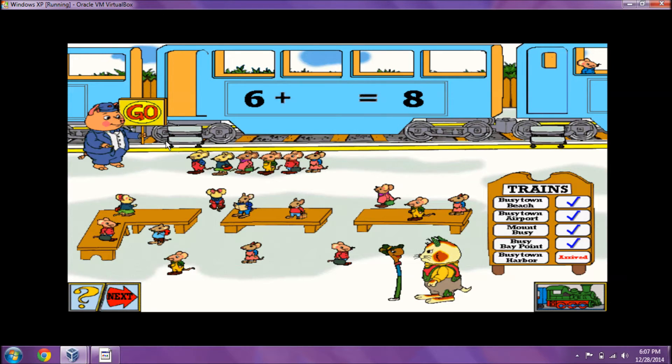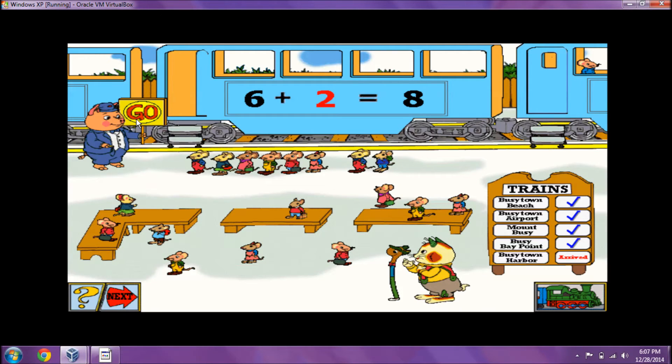That train car can take eight passengers. There are six passengers in line. How many more passengers can board that train? Six plus two equals eight. All aboard!